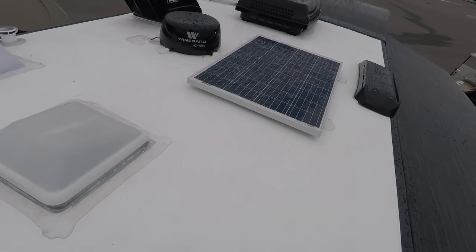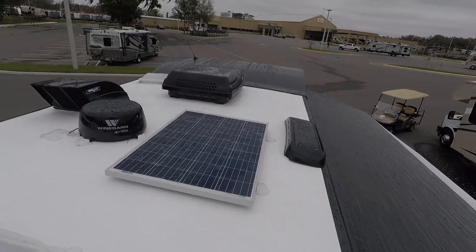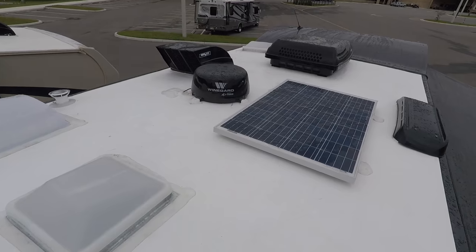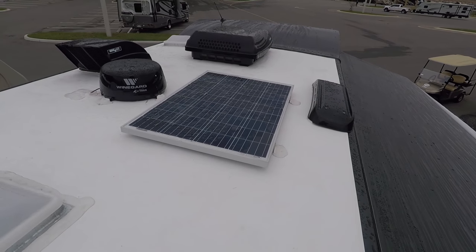Up here on the roof, you can see that it is a one-piece TPO roof. You have your air conditioning right there, max air fans installed, your TVGO digital antenna, and it does have a solar panel already up on the roof.